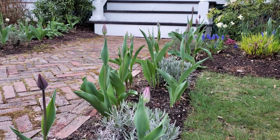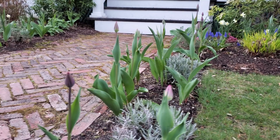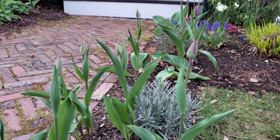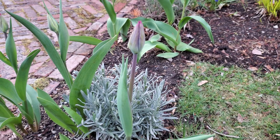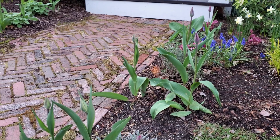Very exciting — the purple lady tulips are starting to color up, which means we're going to have flowers pretty soon. These are year 2 tulips, and they're not perennial type tulips, so I'm waiting to see how well they do in their second year.